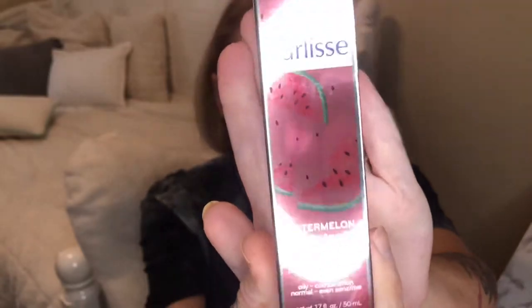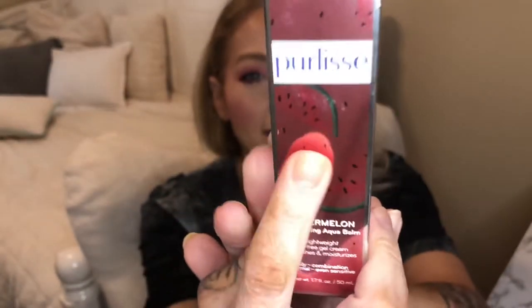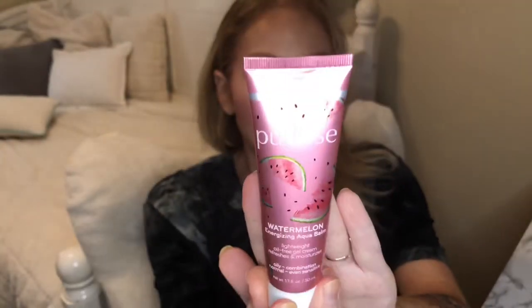The first thing I'm pulling out is from Purely's — it's the Watermelon Energizing Aqua Balm. Really pretty packaging, I love the little watermelons all over it, super cute. This is valued at $24. It says 'beauty through Asian wisdom.' The benefits are watermelon which moisturizes the skin, aloe vera helps reduce inflammation, white tea protects skin from cellular damage, and cucumber helps smooth and firm the skin. You use it after your cleanser, morning and night.